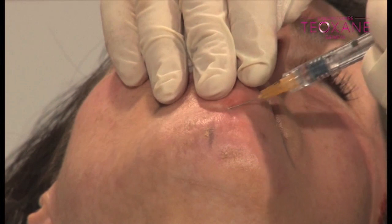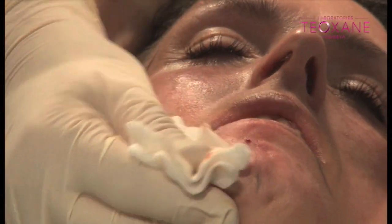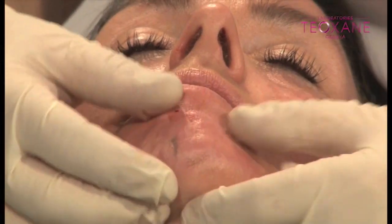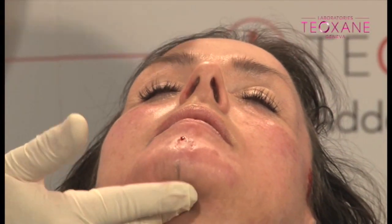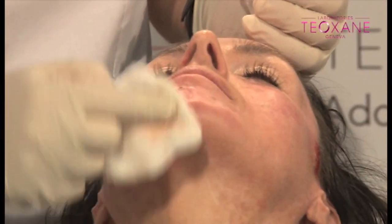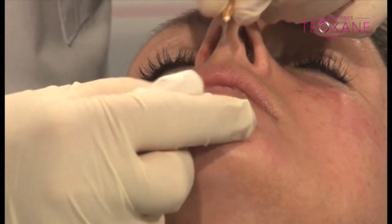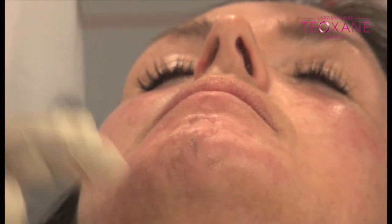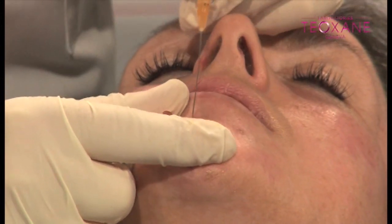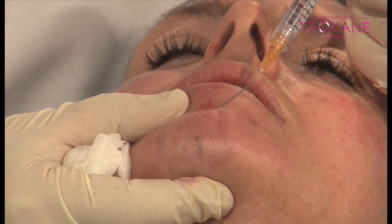Don't go too deep, but don't be frightened — nothing's going to happen. If you're in a subcutaneous plane, you have to have this feeling: it glides, it's easy. With one hole, I can do a lot of things — it's always the same hole where you go inside. With one hole, I can do a lot of things.